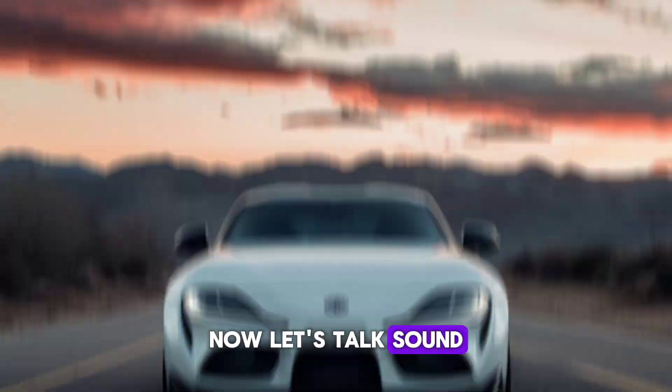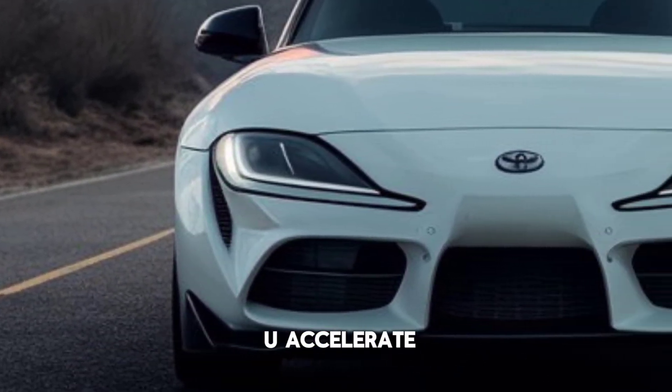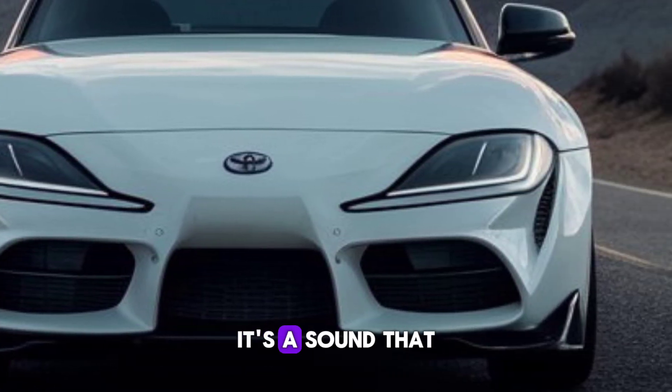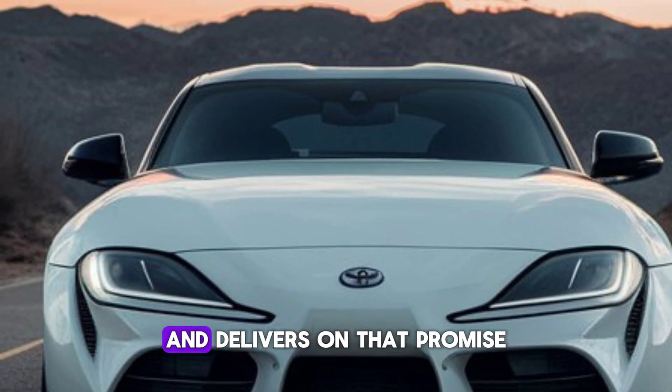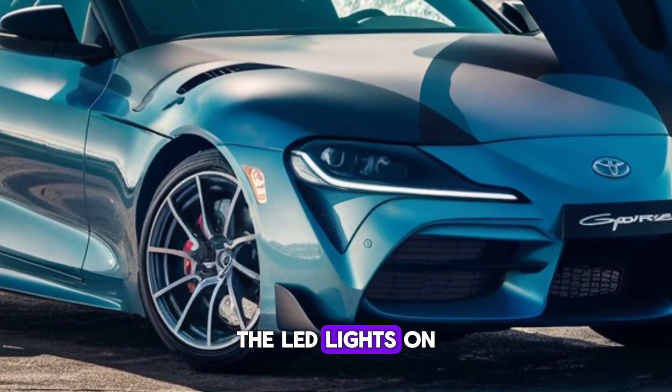Now let's talk sound. The Supra's engine note is a growl that builds into a roar as you accelerate. It's a sound that promises power and delivers on that promise every time you press the pedal.